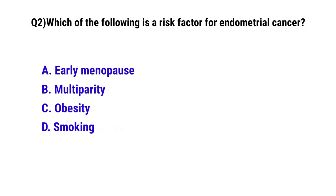Question number 2. Which of the following is a risk factor for endometrial cancer? The correct option is C: Obesity.